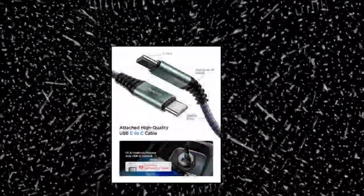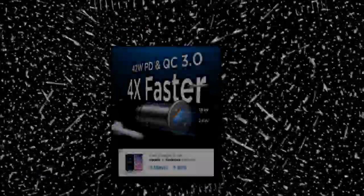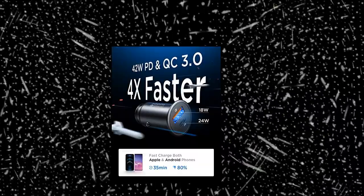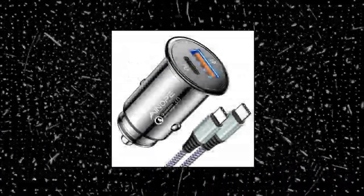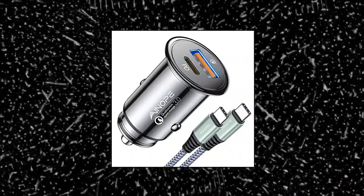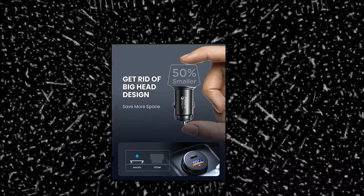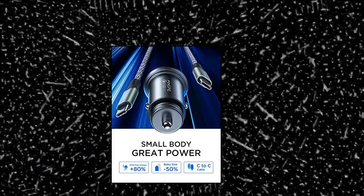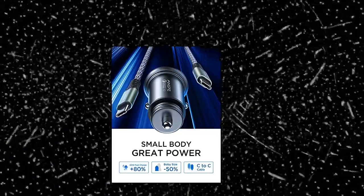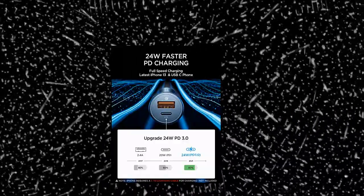ANOP H78 USB-C Car Charger, 42W Super Mini. ANOP all-metal fast USB car charger adapter with PD/QC 3.0 dual port, equipped with USB-A QC 3.0 port and USB-C PD 3.0 port. The ANOP cigarette lighter USB charger can charge two devices simultaneously. The solid full aluminum alloy body features exquisite texture and durable lifetime, and protects your devices from overheating, overvoltage, and overcurrent. The tiny thumb-sized body perfectly fits and sits snugly with most cigarette lighters, freeing up more space.